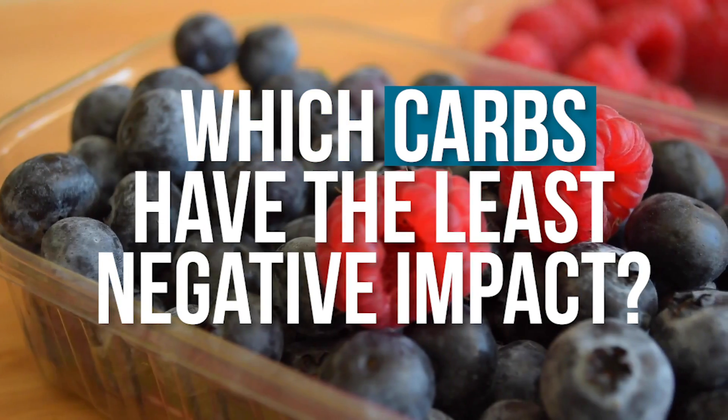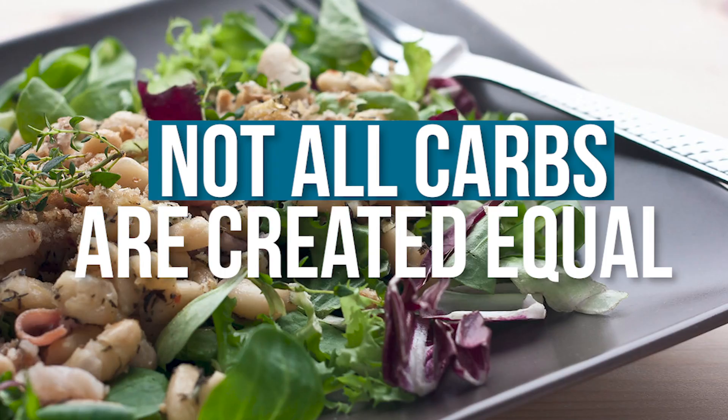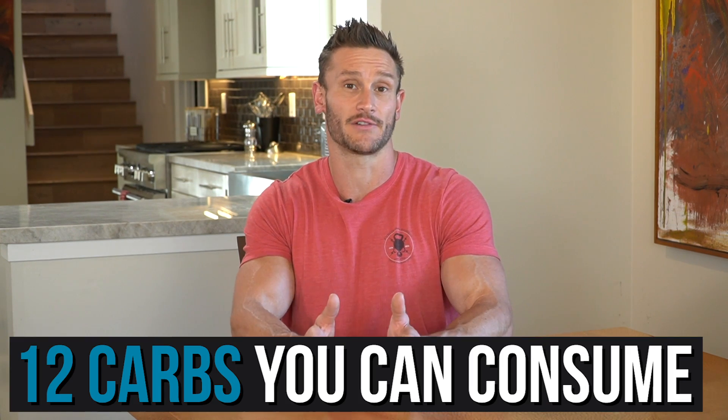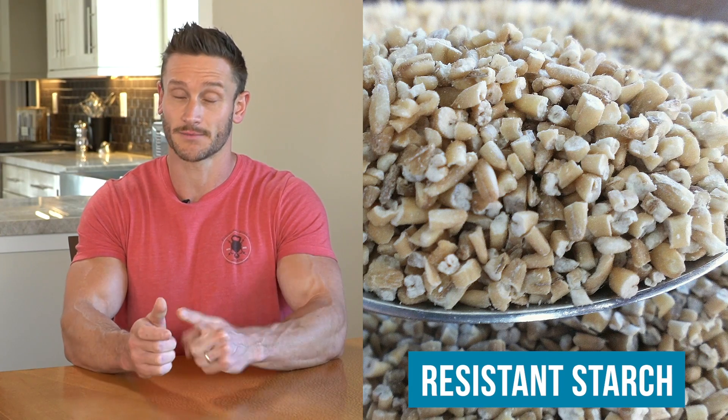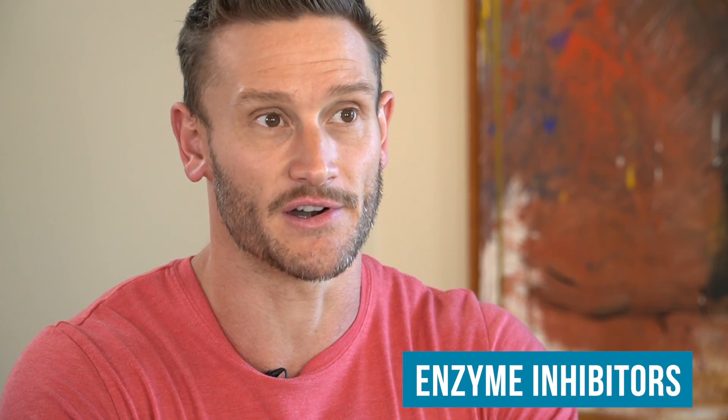It's all about knowing which carbohydrates have the least negative impact on you. Not all carbs are created equal. There are ones we can eat that don't have much negative impact when it comes to insulin. I have 12 different carbohydrates divided into three categories: resistant starch carbohydrates, lower glycemic index carbohydrates, and a unique subcategory with enzyme inhibitors that naturally prevent enzymes from breaking them down. So you get to have your cake and eat it too.